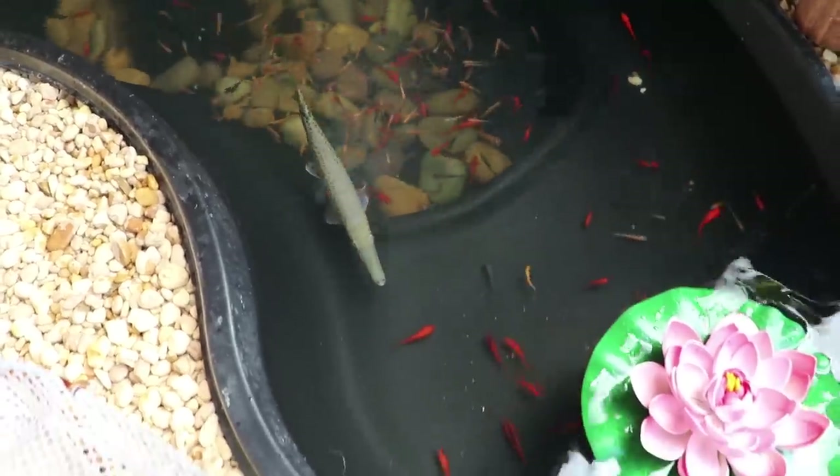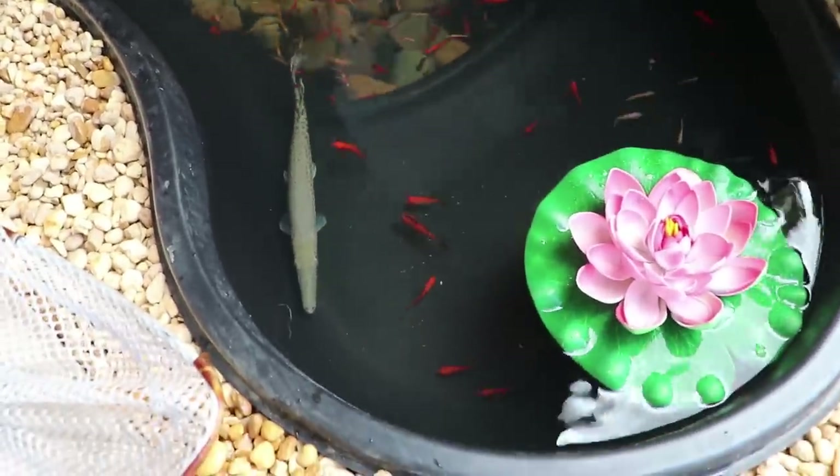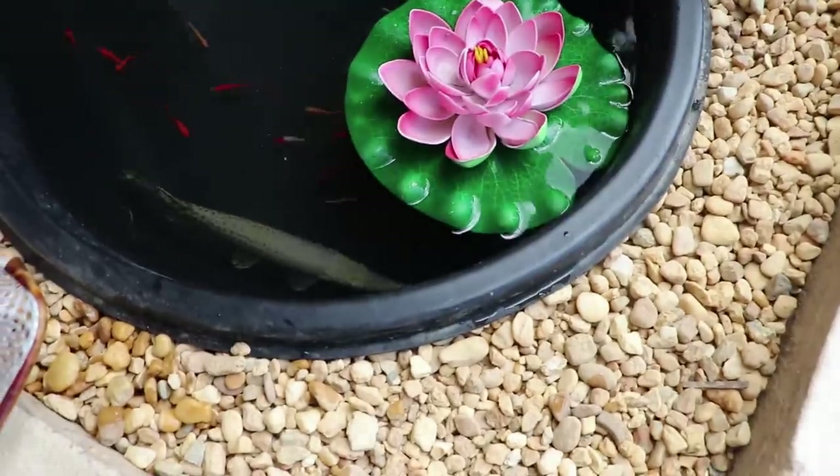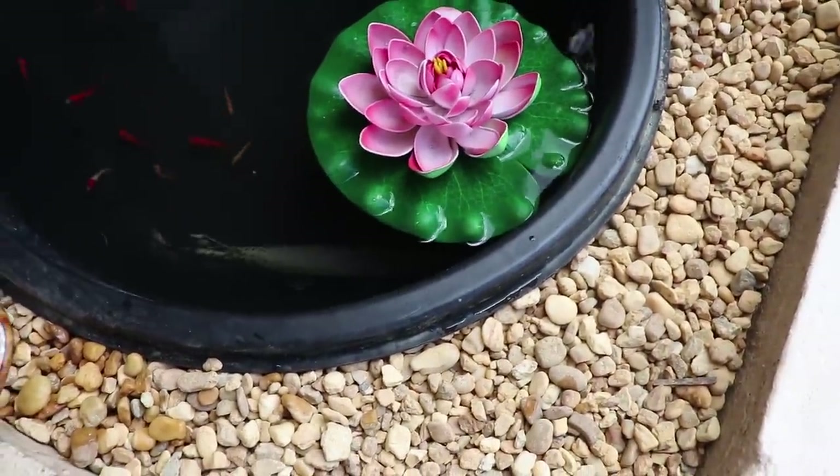And that is my beautiful alligator gar. He's going to do so awesome. Look, he's probably going to start eating. Watch it, I'm telling you. This little thing is a savage. He'll eat instantly.